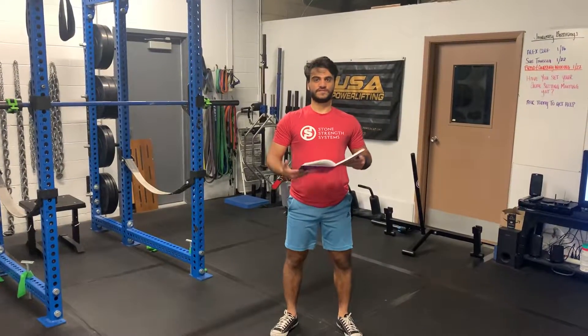Good morning, this is Ali from Stone Strength Systems. I'm coming to you with day two for body comp of February 22.